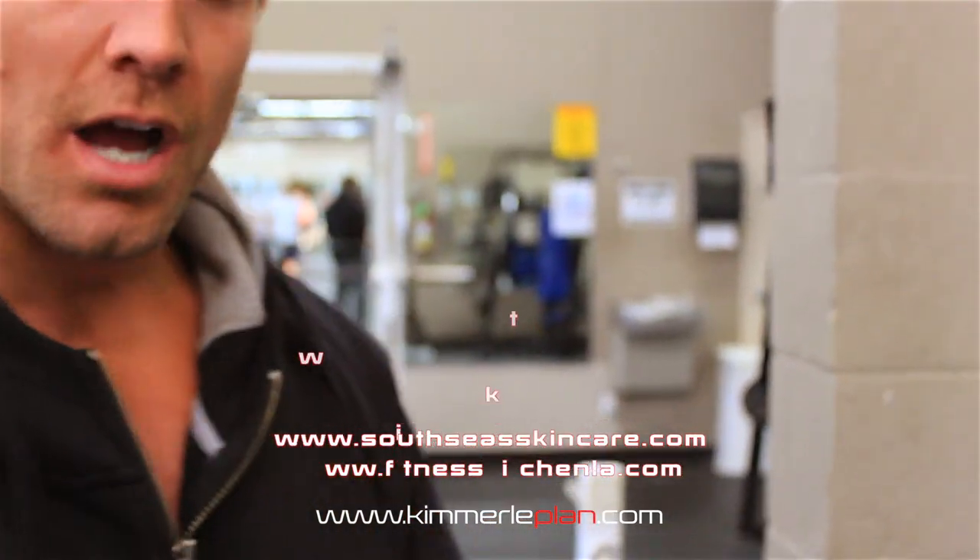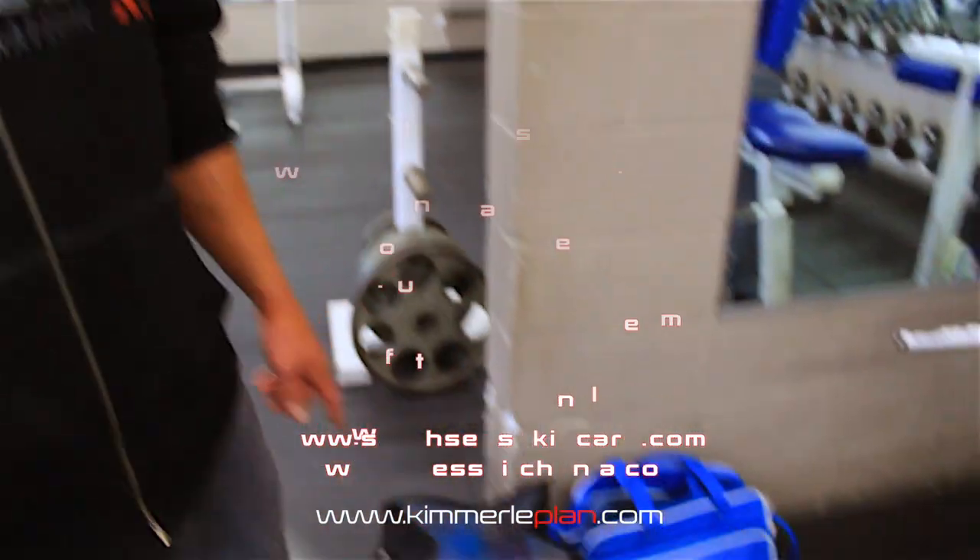Google SouthSeaSkincare.com and of course FitnessKitchen.com and see what it's all about. You'll see what I'm using and maybe you might choose to use it in your equation for success.